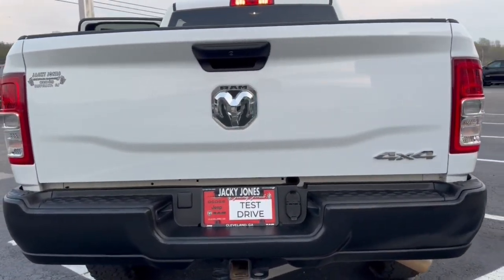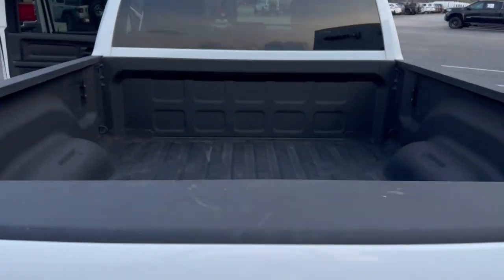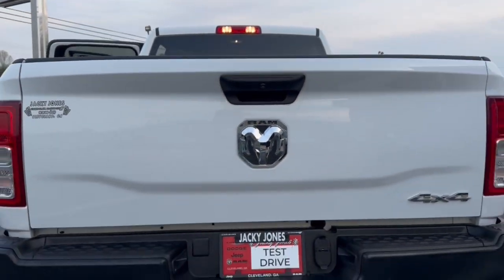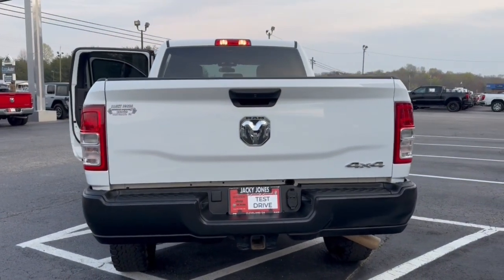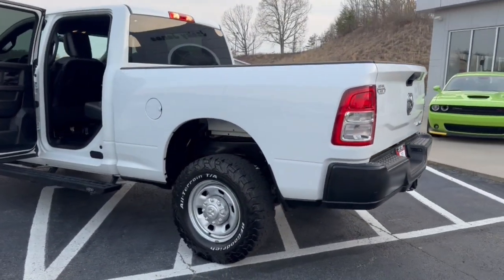The following are some of this vehicle's highlighted options: backup camera, four-wheel drive, heated mirrors, bed liner, keyless start, eight-cylinder engine, Bluetooth connection, stability control, eight-speed AT, and tow hooks.